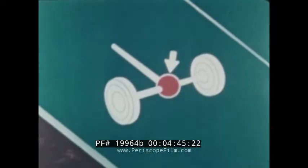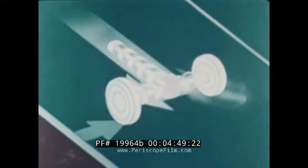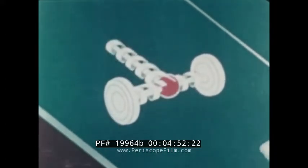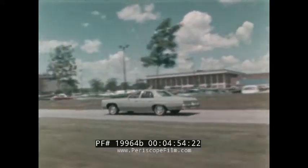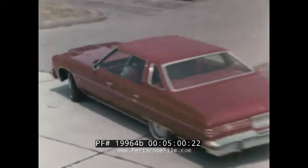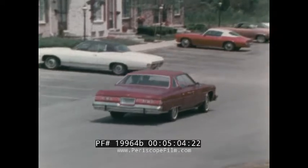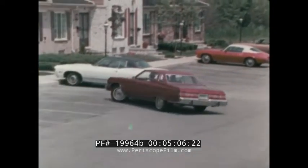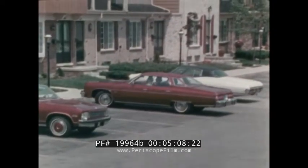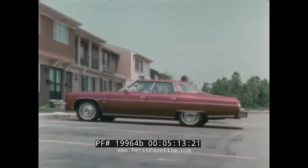The positraction rear axle helps reduce lost motion by transferring the drive power to the other rear wheel when one starts to spin in ice or snow. And all the new features and improvements we've seen on Impala are also built into the top-of-the-line Chevrolet Caprice. It may well be the world's first sensible luxury car, offering an added touch of elegance and more standard features, such as additional sound insulation and interior lights, radio-tuned suspension, and special exterior and interior styling appointments.